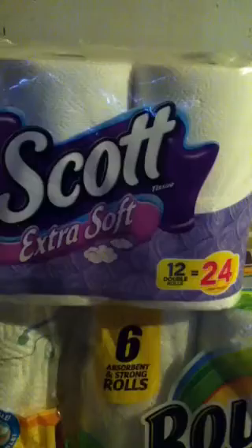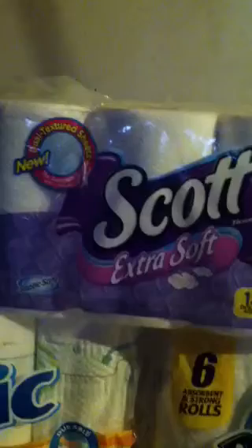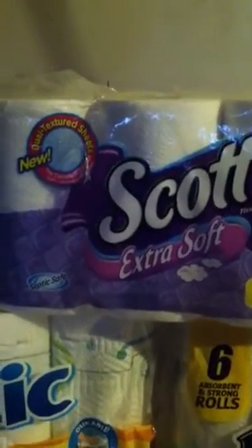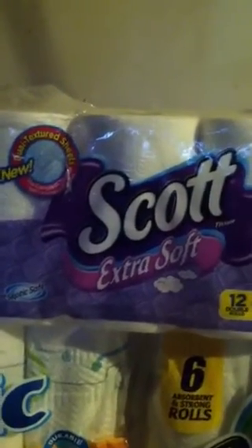Now, Scott — for all you Scott lovers — these ones here are the 12 double rolls, and these are on clearance for $5 a pack. We have a 75 cents off of one manufacturer coupon that just came out this last weekend. So those would make those $4.75 each.